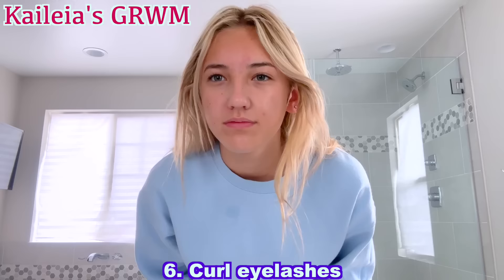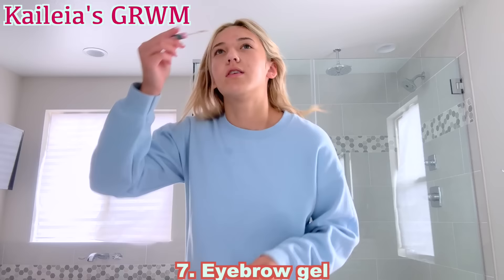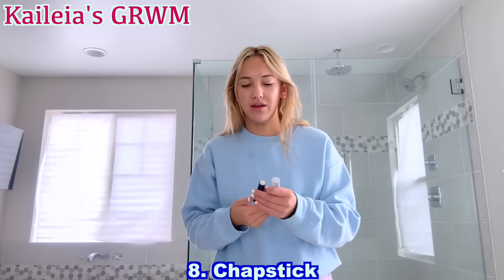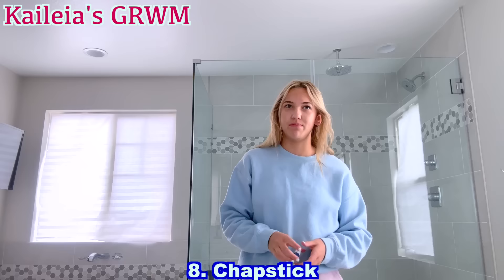I use this eyebrow gel and just go like this. Last, I use an Aquaphor chapstick — I like it so much better. I am so excited for today. I mean, I'm nervous, but I'm also really excited because if I make this team, that means I'm going to be going to competitions all next year, and I always wanted to do that. Smash the like button for good luck!